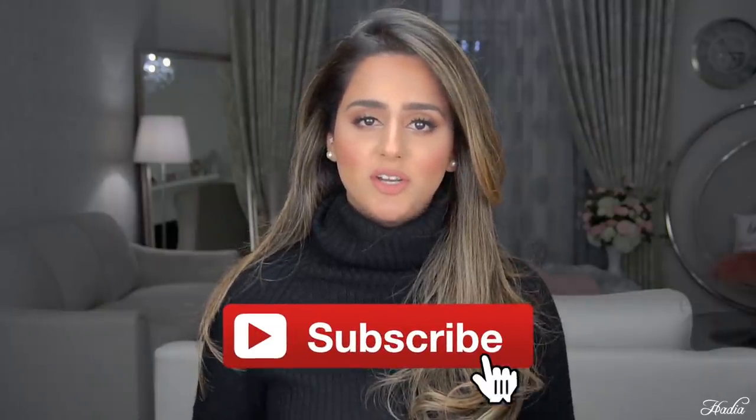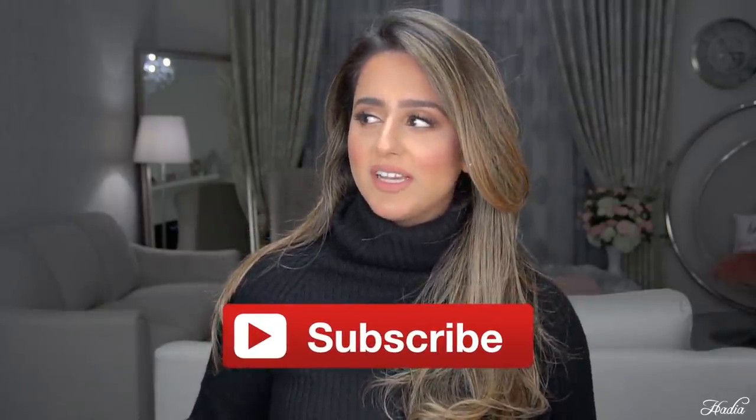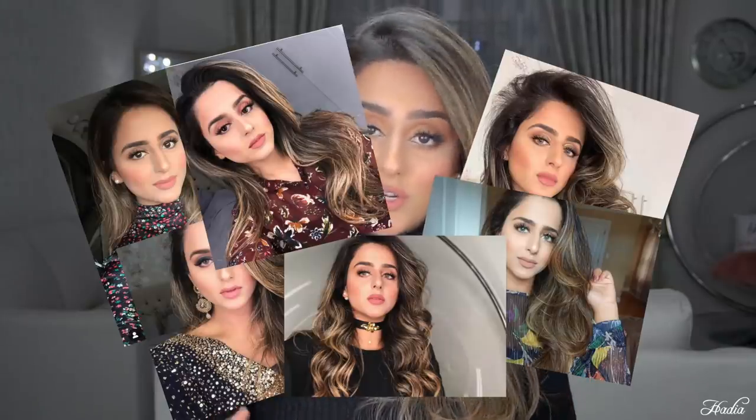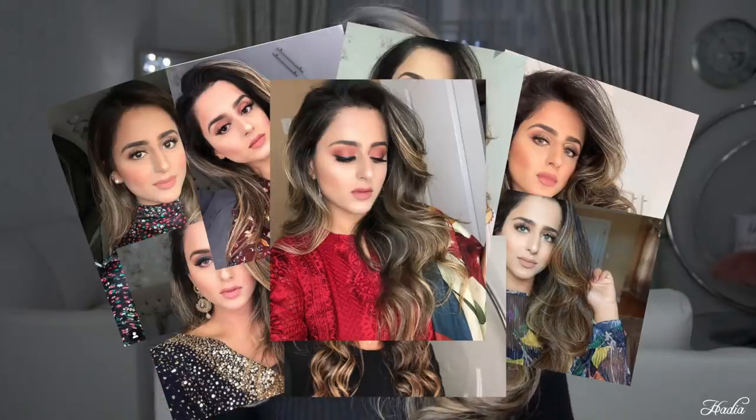Hello everyone and welcome back to my channel. Today I'm probably doing the most requested video I've ever gotten on my channel so far. I would say the number one DMs that I get on Instagram are, 'what lip color are you wearing?' So finally the day has come, I decided to sit down and share with you guys my favorite liquid lipsticks.